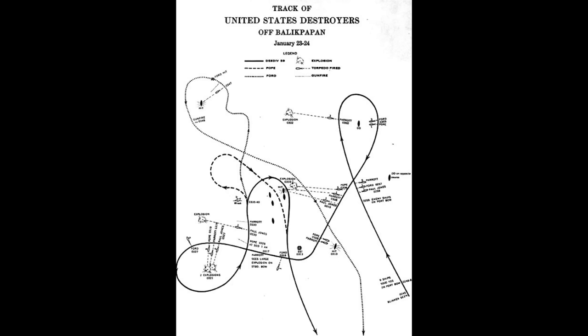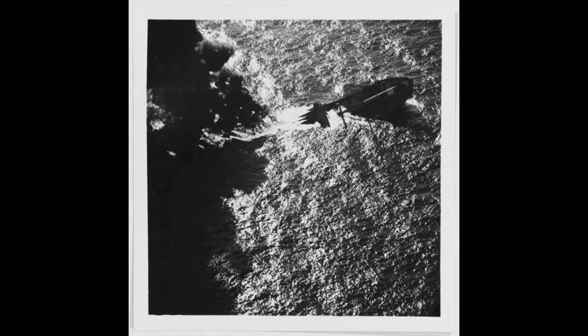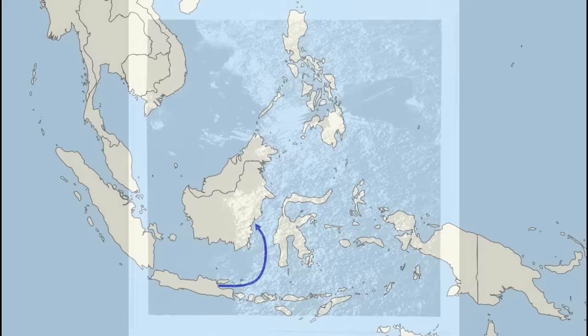Whilst the attack wasn't soon enough to save the area from Japanese occupation — as the troops aboard the convoy had by this stage already landed — the loss of fuel, supplies, and ammunition aboard the sunken transports would be unhelpful to Japanese efforts in the following weeks. At the time though, the destroyers believed they'd sunk seven ships, and either way, the crews aboard both them and the Marblehead were perfectly happy with a good night's work.